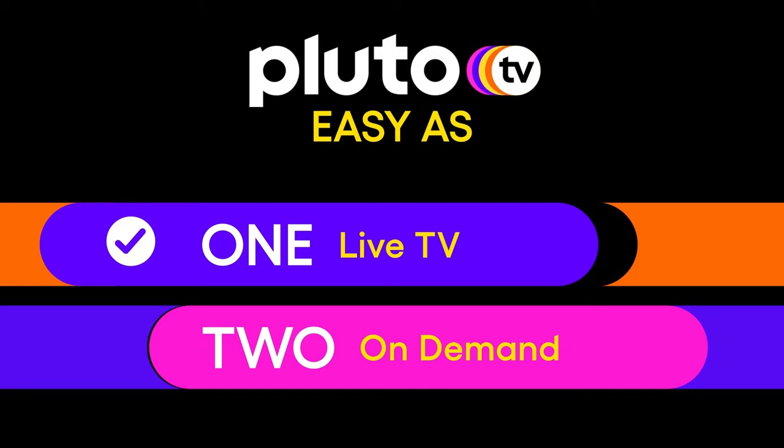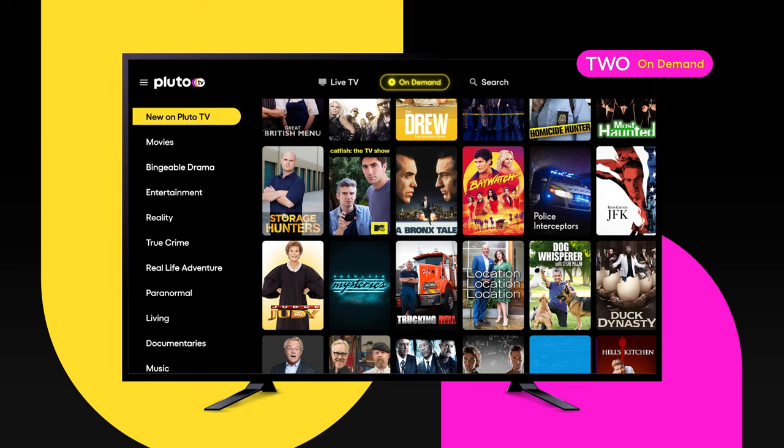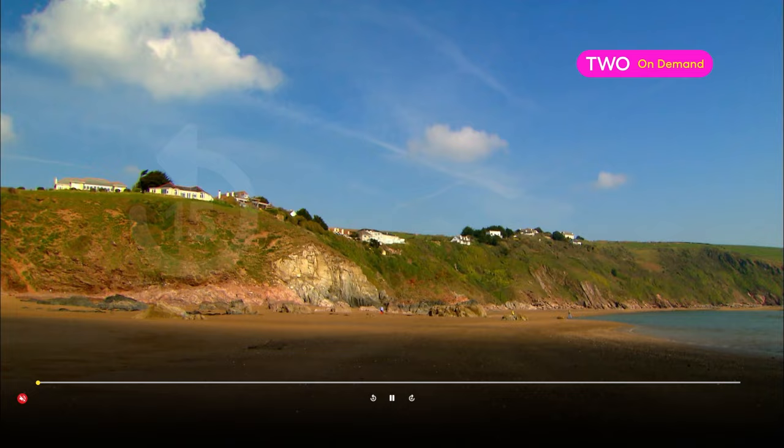Let's take a look at the on-demand section on Pluto TV. The fastest and simplest way to choose what to watch is using the categories. Look through and find something you're in the mood for. Once you know what you want to watch, simply click on the image of the TV show or movie and press watch now. Your show or movie will start playing instantly. You can pause, rewind and fast forward if you want to when watching on-demand.